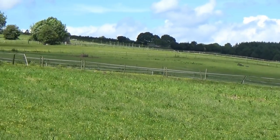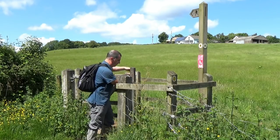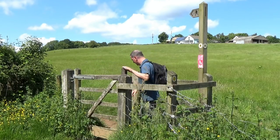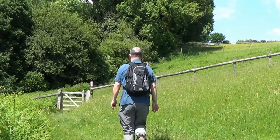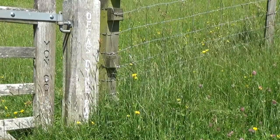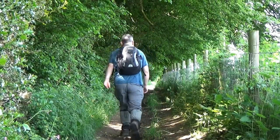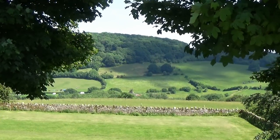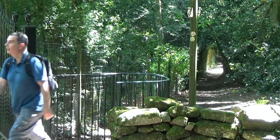Just beyond Cockshute Ash Barn, Offa's Dyke Path followed a grass path, where I slipped through a kissing gate to continue at the edge of a field. Skirting the edge of a wood, I went through one more kissing gate, as I reached a wonderful hill overlooking Monmouth, known as the Kymin.